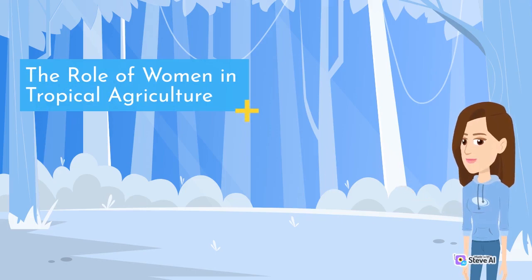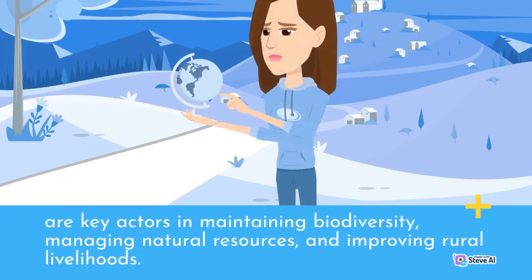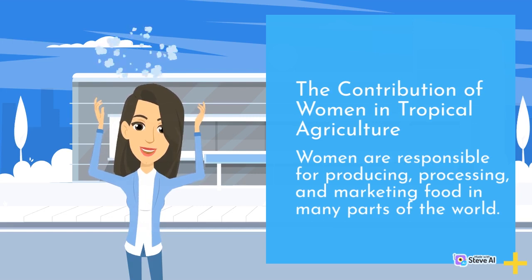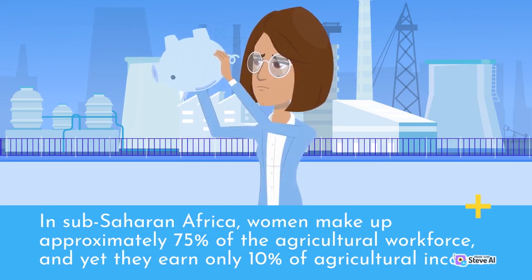The role of women in tropical agriculture is of significant importance. Not only do women play a pivotal role in ensuring that food is available for the world's population, but they are also key actors in maintaining biodiversity, managing natural resources, and improving rural livelihoods. Women are responsible for producing, processing, and marketing food in many parts of the world. According to the United Nations, women produce 60 to 80 percent of food in many developing countries. In sub-Saharan Africa, women make up approximately 75 percent of the agricultural workforce, and yet they earn only 10 percent of agricultural income. In Asia, women account for over 50 percent of agricultural workers.